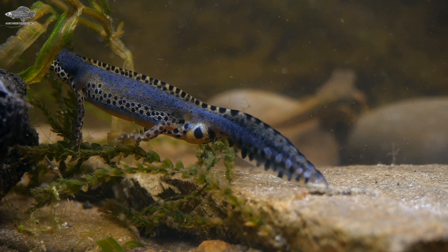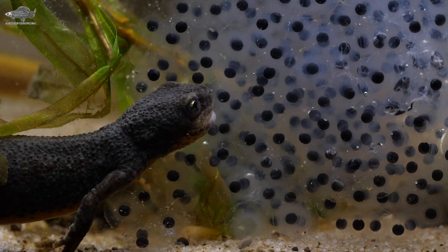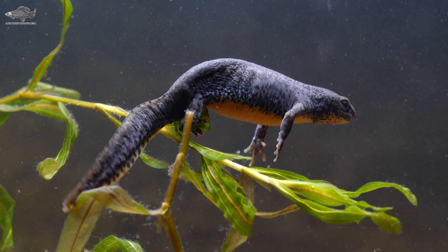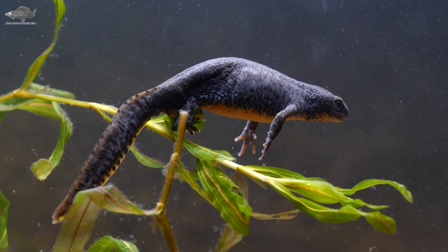About the same size as a smooth newt, they feed on aquatic insects, worms and tadpoles. Females are larger and lay eggs on plants as single eggs. The belly is bright orange to put off predators.